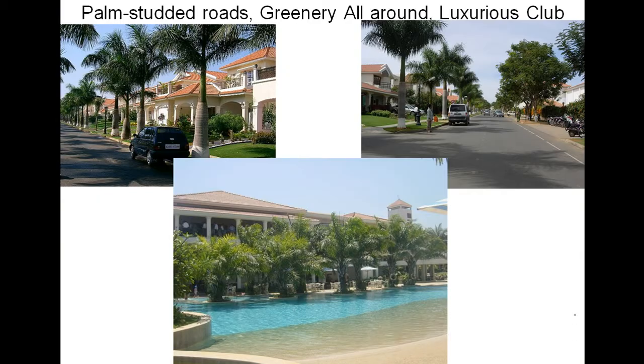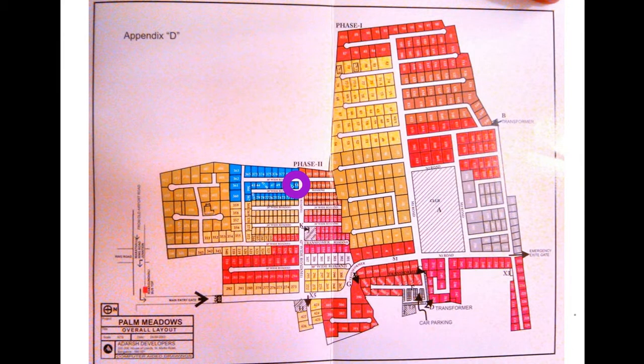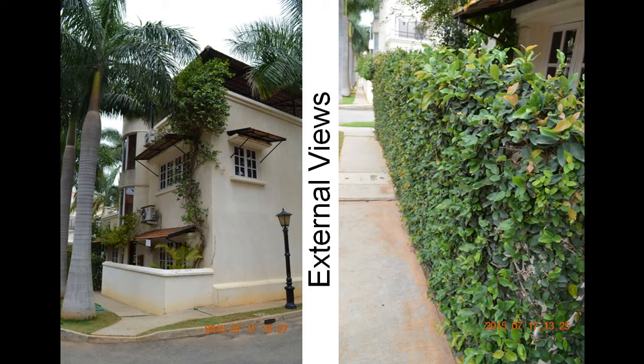Palm Meadows is a palm-studded, really green, luxurious layout which you can see here as well.